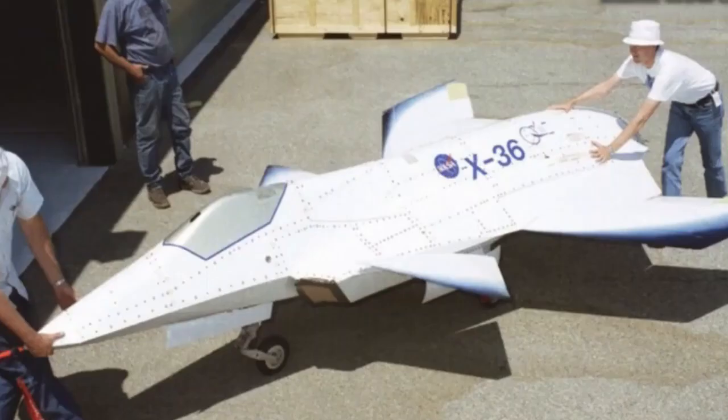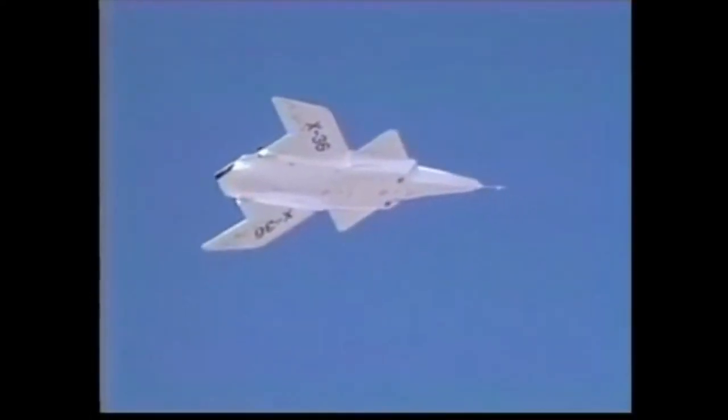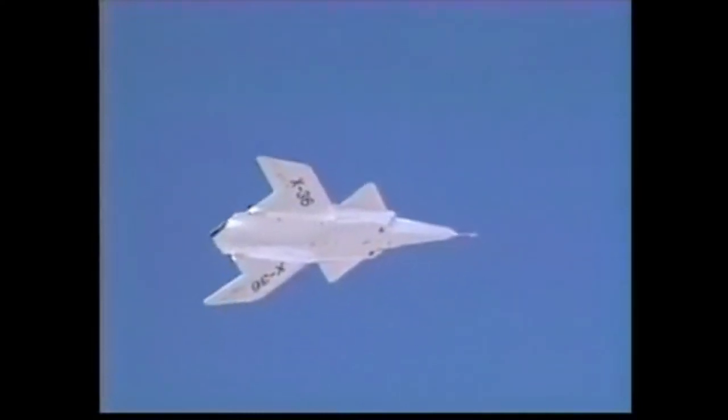Beyond its structural innovation, the X-36 delved into cutting-edge technology. It tested an adaptive neural net software designed to compensate for in-flight damage or control surface malfunctions. This groundbreaking software showcased the aircraft's resilience, enabling it to be safely flown despite simulated failures.